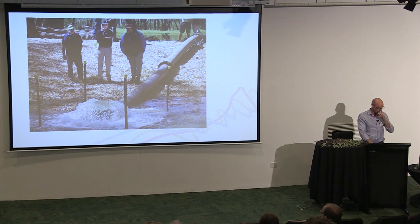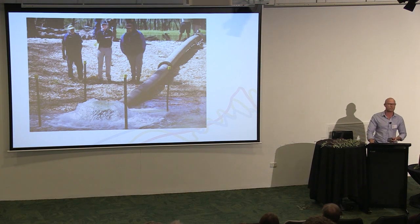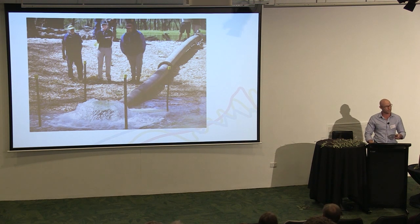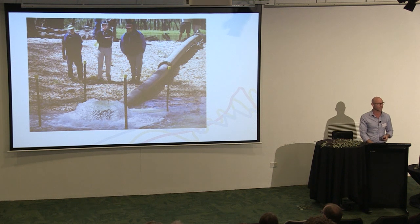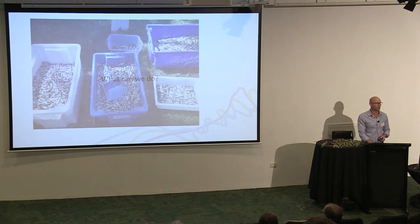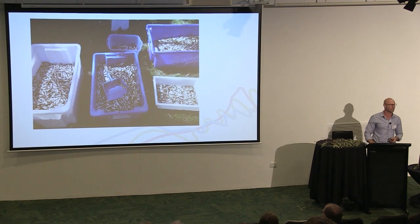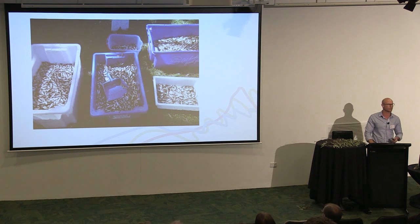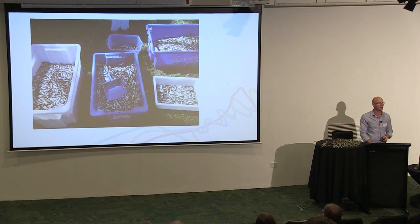Throughout Australia we are investing a lot of money and effort in recovering our waterways through environmental water, and that works — there's empirical evidence showing nesting water birds, vegetation communities, red gums, and some native fish species respond really well. But here's another thing that responds really well to any water on the floodplain: carp. Fish sampling from a single man-made flood in the Lower Murray-Darling Basin showed that every one of those fish was carp — around a million carp per hectare.